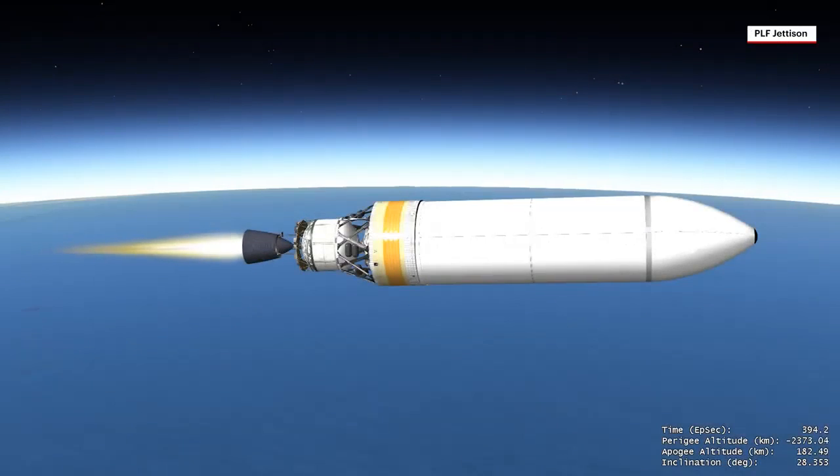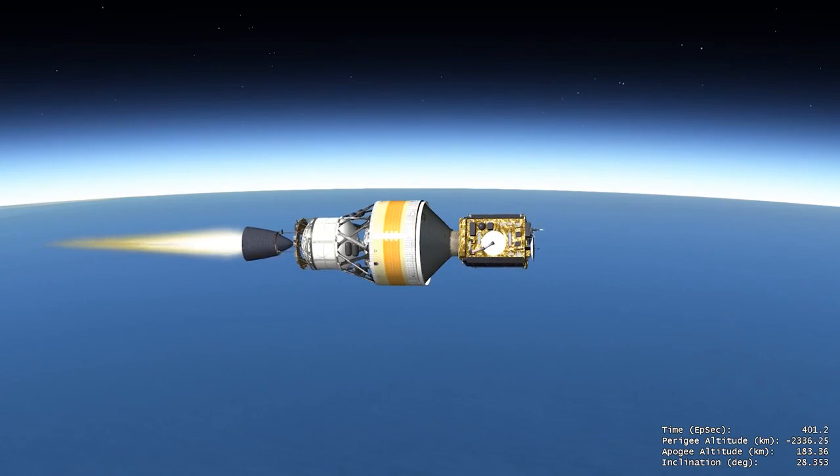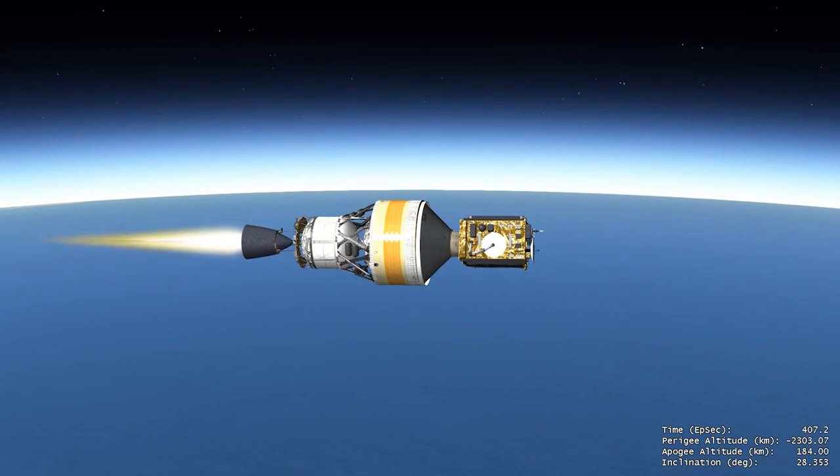After traveling through the densest part of Earth's atmosphere, the payload fairing is jettisoned. The Delta IV Cryogenic Second Stage carries the last payload to launch on a Delta IV rocket to its final orbital destination, where it will begin its national security mission.